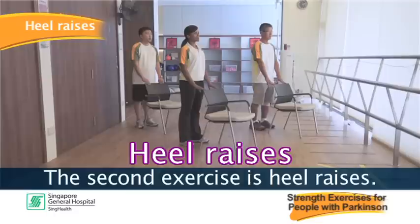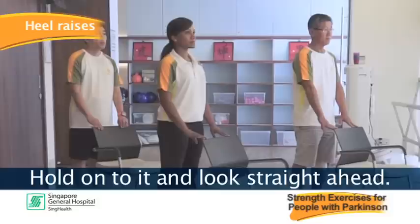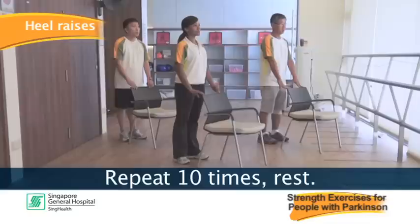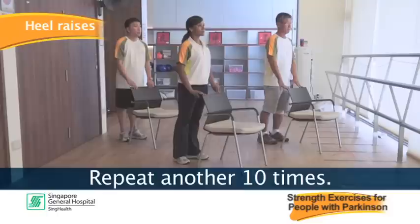The second exercise is heel raises. Stand upright facing a chair or a table. Hold on to it and look straight ahead. Keep your feet shoulder width apart. Come up onto your toes, then lower the heels to the ground. Repeat ten times, rest, and repeat ten times.